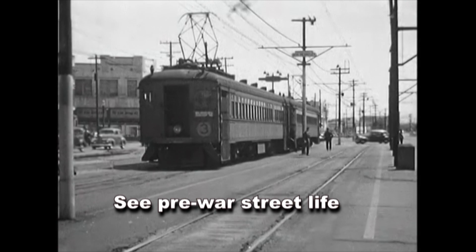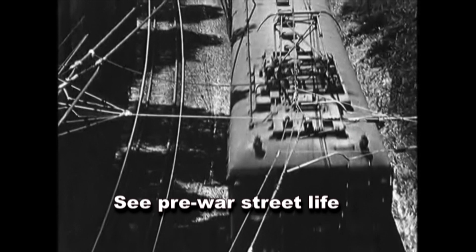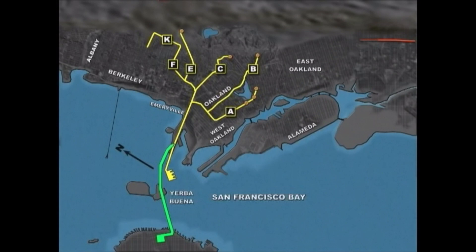Berkeley's Shattuck Avenue once had the Southern Pacific's red trains, by now rebranded as the Inter-Urban Electric Railway, or IER. The SP, or IER, tracks are shown in red and the Key System in yellow. Once the IER quit, the Berkeley F-line of the Key System was extended on old IER tracks.